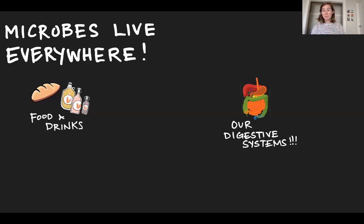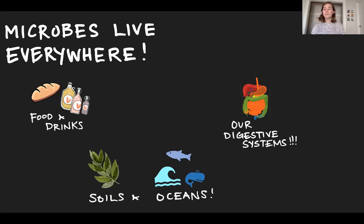Microbes also live inside of us, which is super cool. They break down really complex molecules that are in our foods inside our digestive systems and allow us to use them. In that situation, we have a relationship with the microbes that live inside of us. Microbes also live in soils and oceans where they function in nutrient cycling — taking complex molecules, including those that have carbon and nitrogen and phosphorus, all really important nutrients for life, and breaking them down and recycling them in their ecosystem.